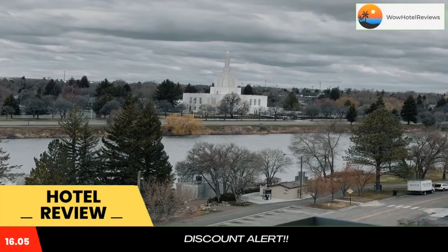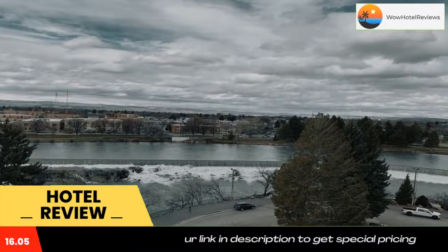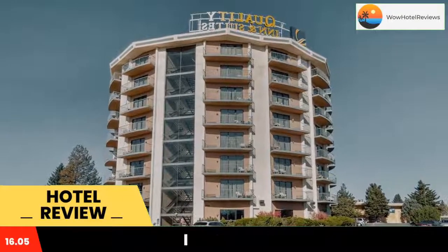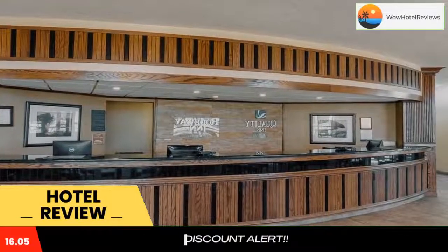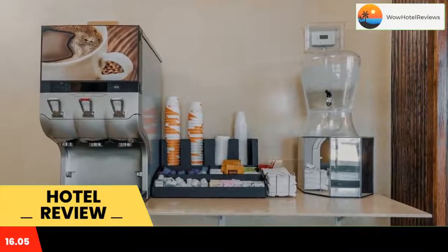Located in Idaho Falls, 28 miles from Eliza R. Snow Performing Arts Center, Quality Inn and Suites Idaho Falls provides accommodations with a fitness center, free private parking, and a shared lounge. Among the facilities at this property are a 24-hour front desk and an ATM, along with free Wi-Fi throughout the property. The hotel features family rooms.